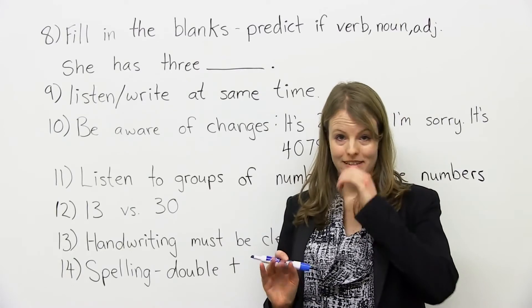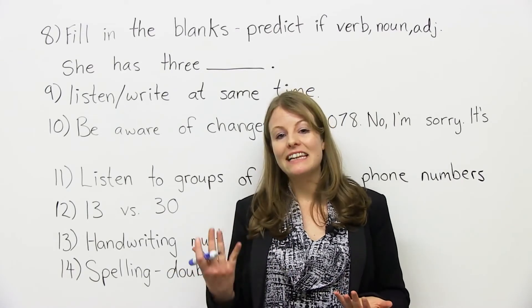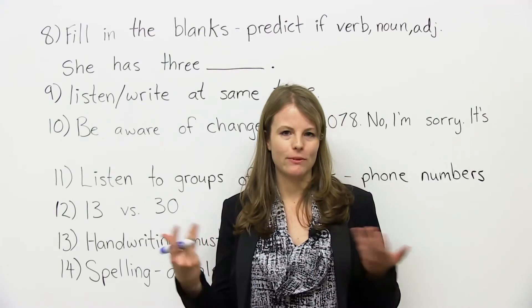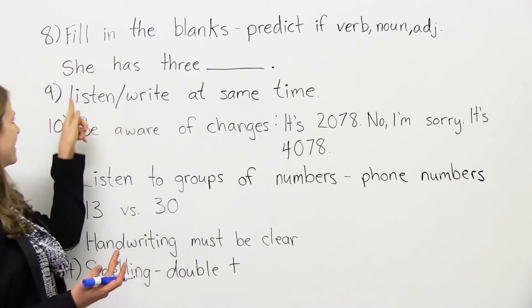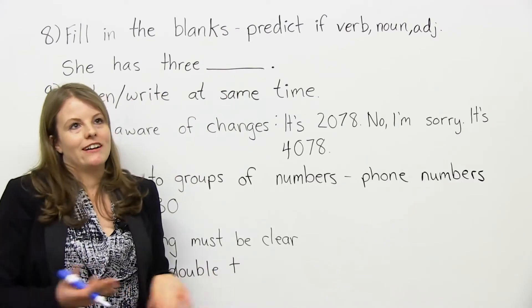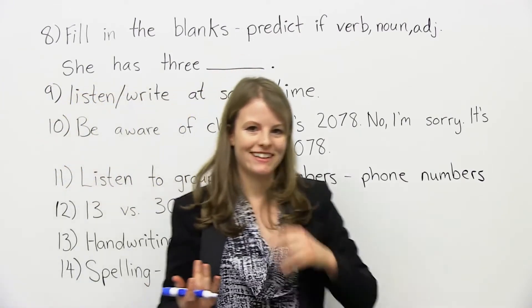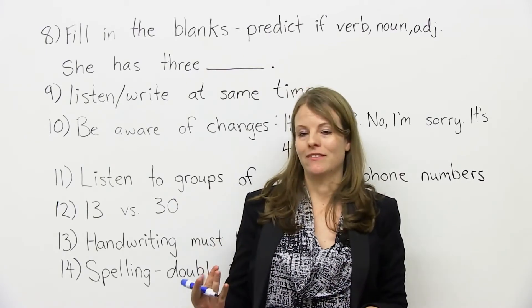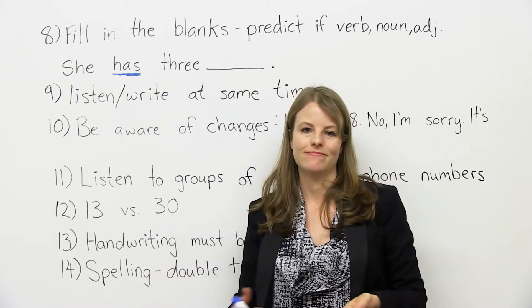My next tip is about predicting again. But if you can't predict the word — maybe there's not enough information — at least you can predict if they're looking for a noun, adjective, adverb, or verb. For the fill-in-the-blank questions, maybe it will say something like: "She has three ___." She has three — what? I have no idea what she could have three of. But what I do know is: is it going to be a verb? No. An adjective? No. It's going to be a noun. There's already a verb in the sentence — "she has" — so I know it's going to be a noun. That can help.